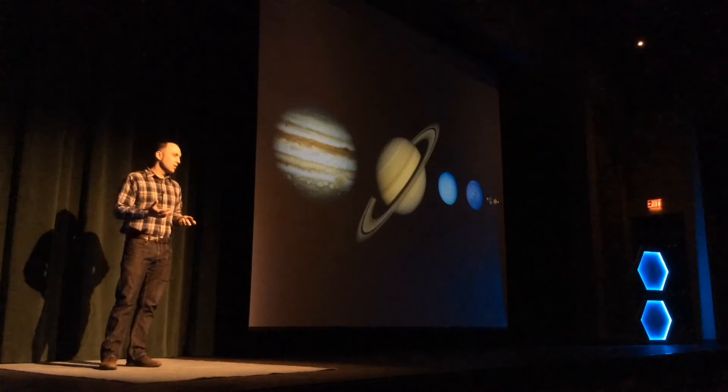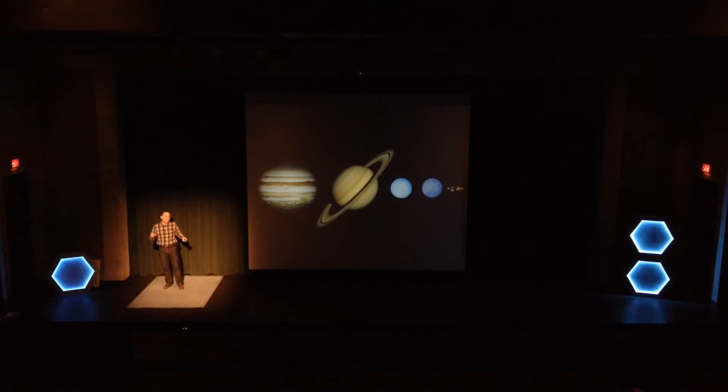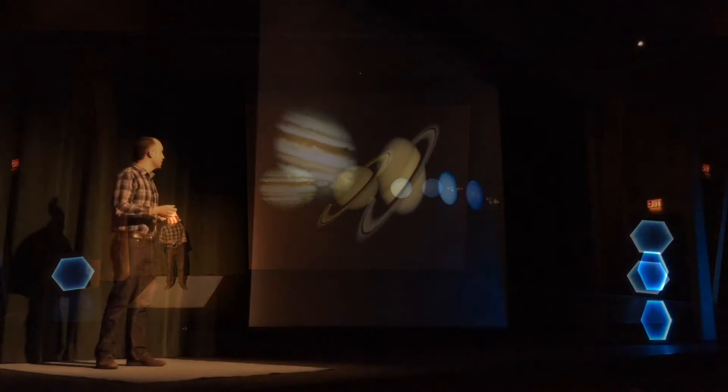And it turns out those distances are pretty hard to understand. So I went out looking for a scale map of the solar system. The problem is these don't exist, and there's a pretty good reason. If you take a pencil and make a dot on a piece of paper, and that dot represents Earth, you can't fit the map of the solar system in this room. In fact, you can't even fit it in this building.